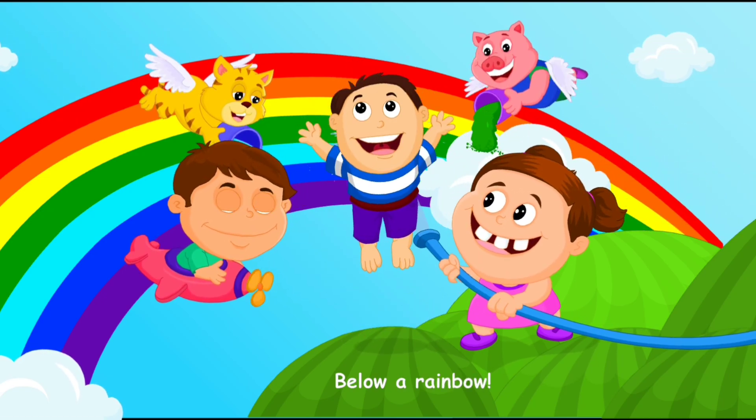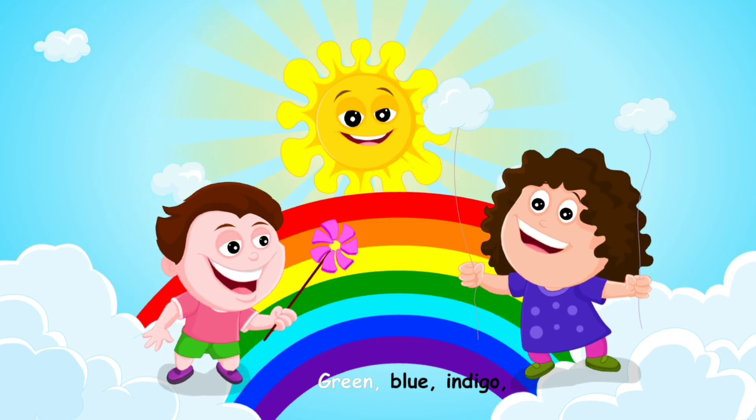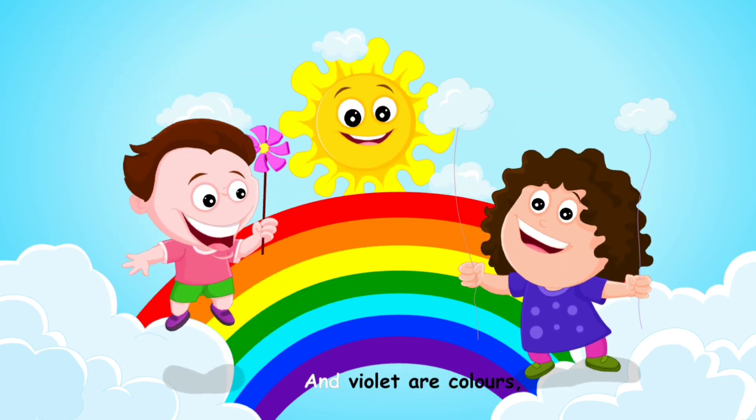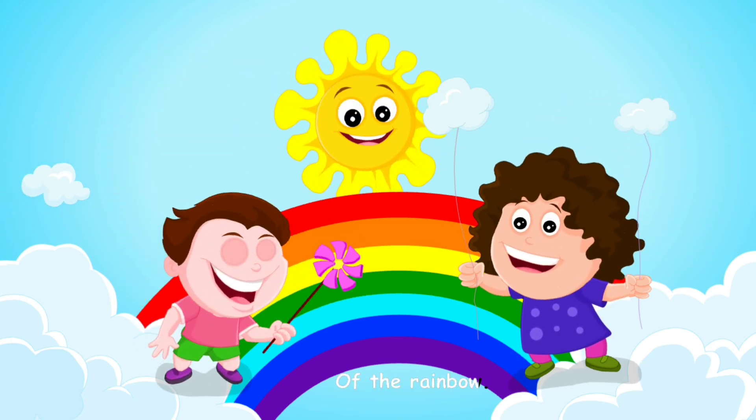Below a rainbow, red, orange, yellow, green, blue, indigo, and violet are colors of the rainbow.